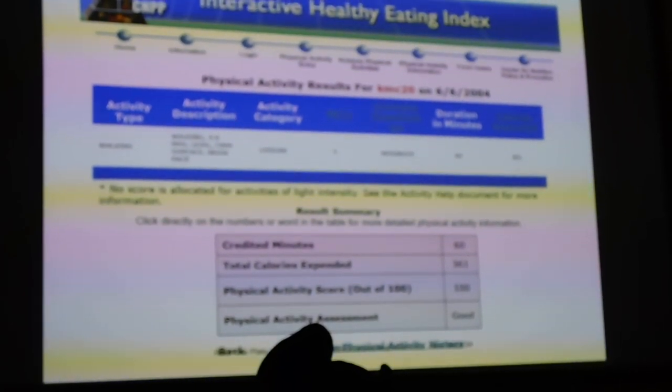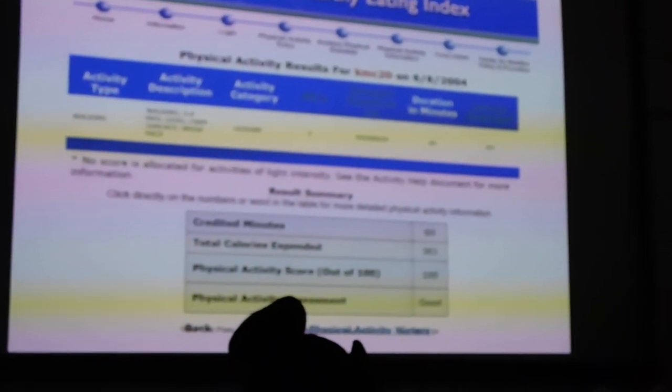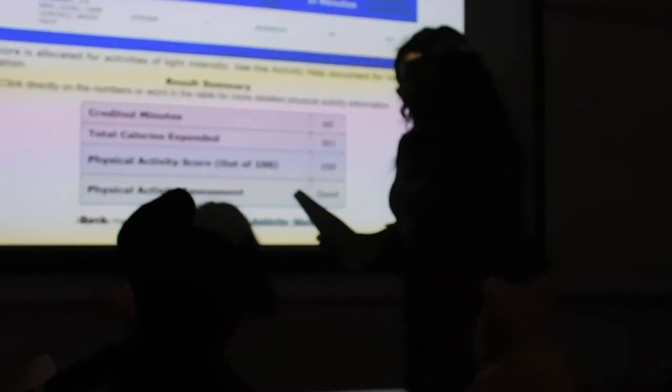That's all I have for y'all for class. Make sure y'all keep these in your folder. And for homework tonight, I want y'all to write a personal meal plan according to the IHEI using another food intake record. Does everyone understand that? You had a good productive day today, and we'll see you tomorrow.